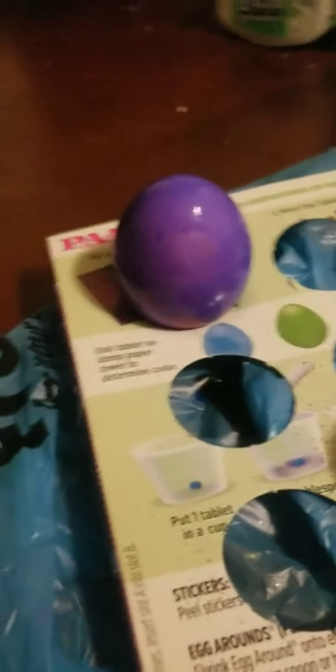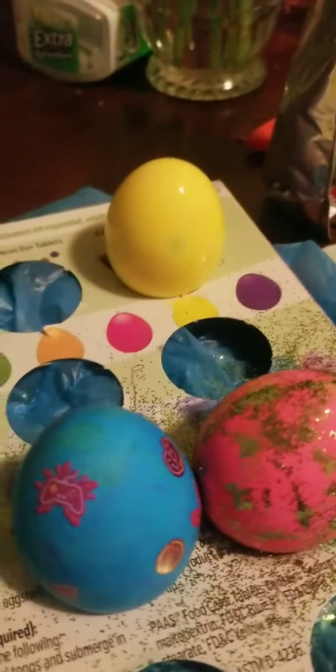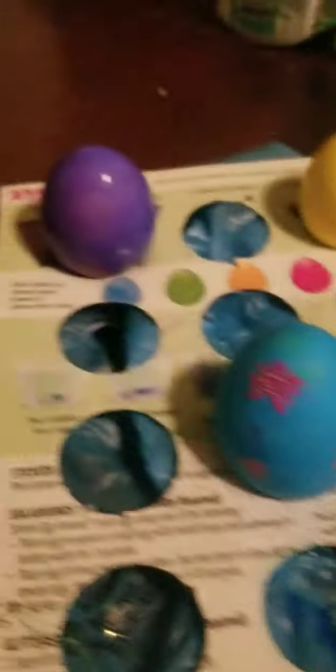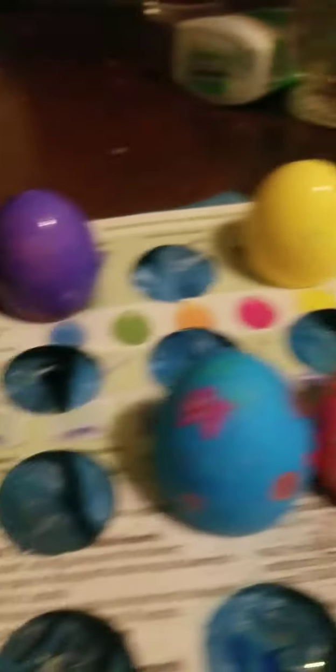Okay guys, I already took the eggs out. There's the purple egg and there's the orange egg — now I thought it was orange but I guess it's yellow. Blue, pink, purple, yellow — we have two more eggs and two more colors. Those two colors look like red, but it's probably red and orange.